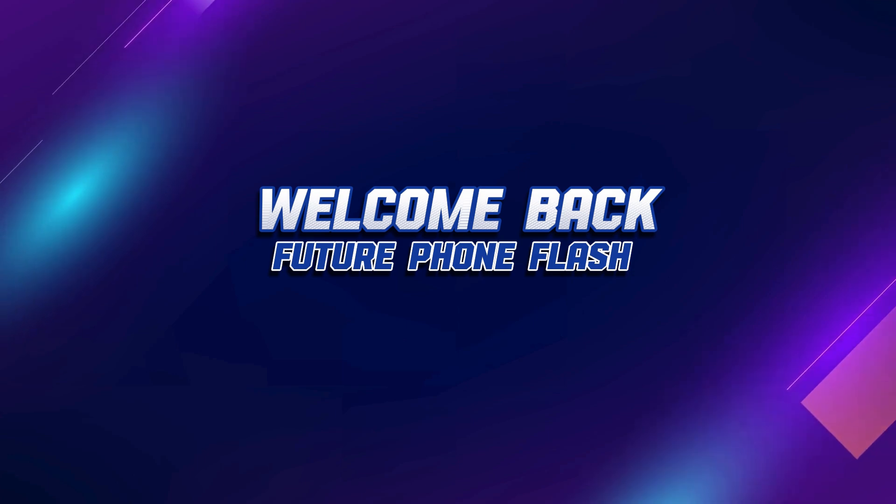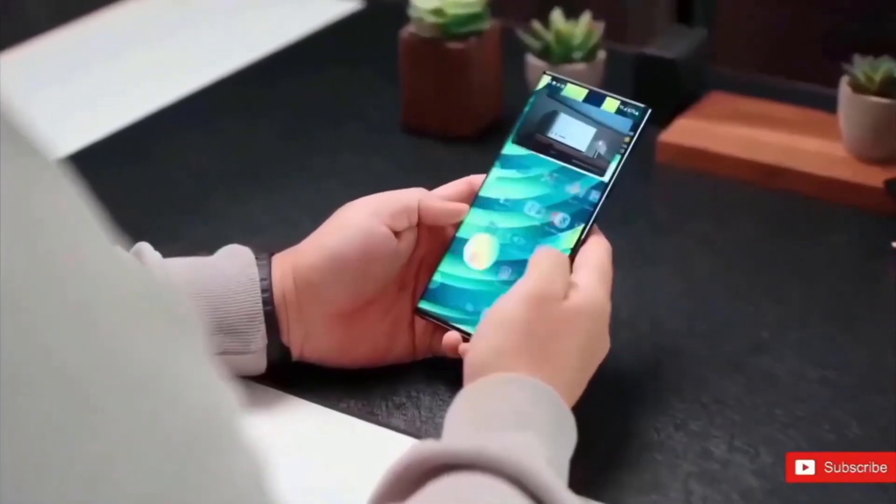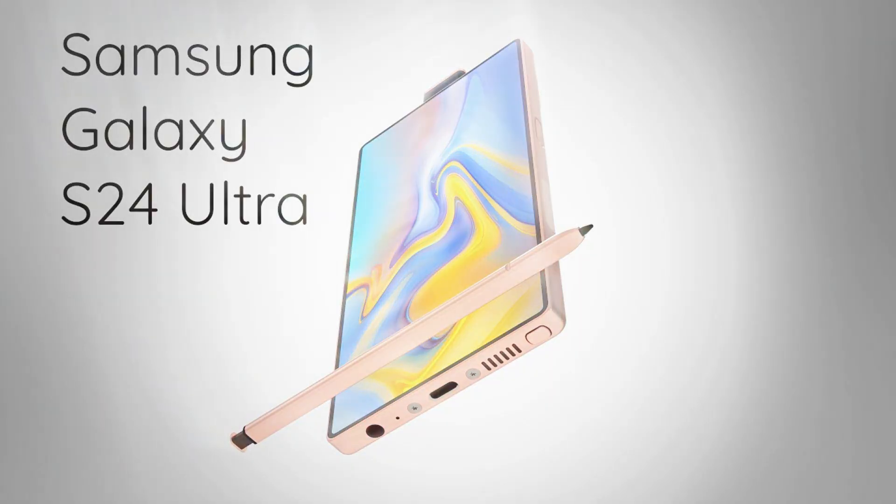Welcome to Future Phone Flash, where we dive into the latest tech trends and reveal the future of smartphones. Today, we've got an exclusive scoop on the highly anticipated Samsung Galaxy S24 Ultra. Let's flash forward and uncover what's in store.